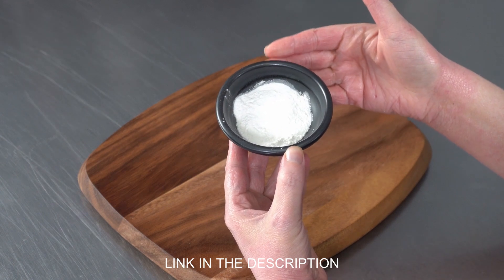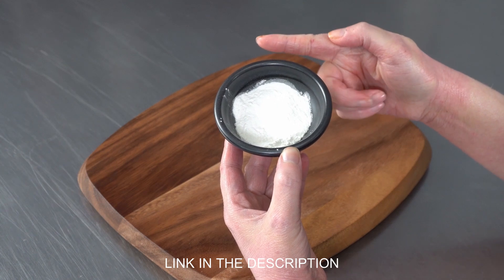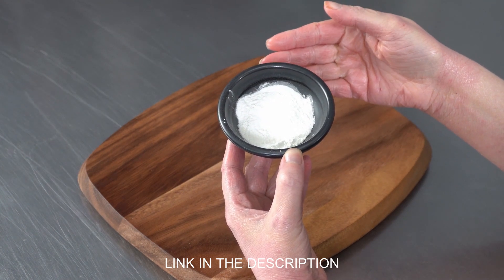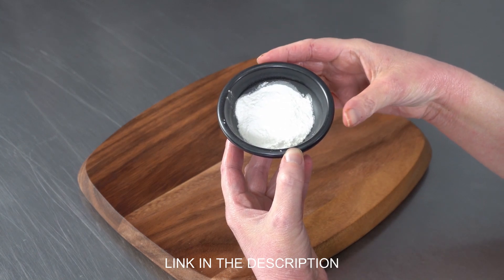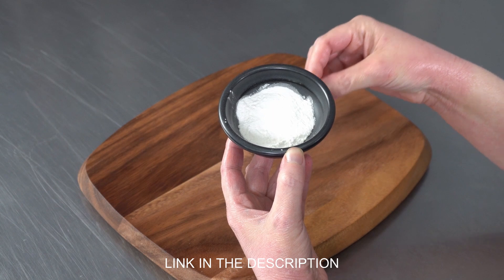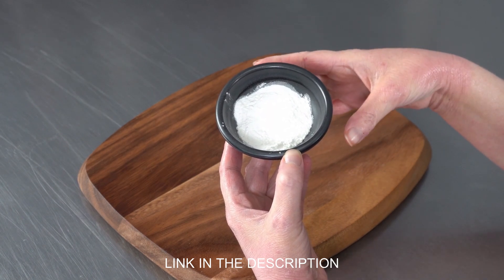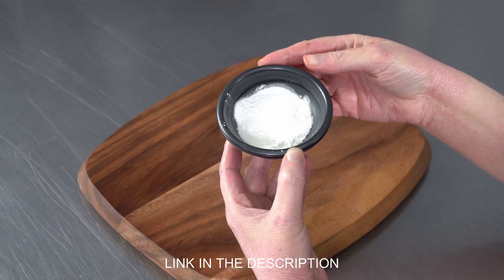But in baking and food production, it's used mostly for a few properties. First, anti-caking — keeping powdery things from clumping together — and also for its thickening properties. It's also a great stabilizer, so you'll see it added a lot to things made with egg whites, where it increases warmth tolerance and allows them to achieve greater volume.